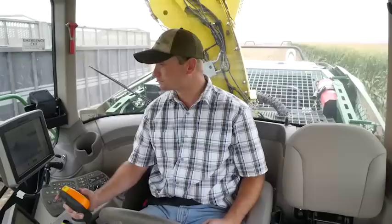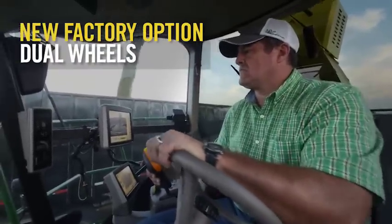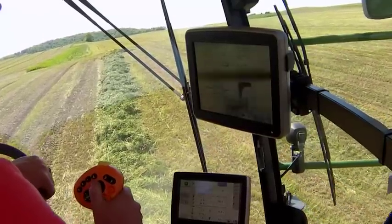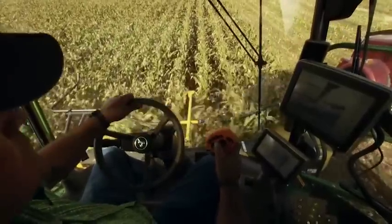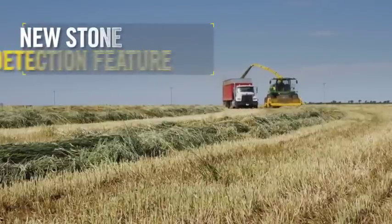And you can do it with more operator comfort. As a new factory option, John Deere is now offering dual wheels. This option will take a good ride and make it great. You'll also get improved flotation and stability. No more third party aftermarket wrangling to get the ride and performance you want. For those harvesting on rocky ground, you'll welcome our new stone detection feature.